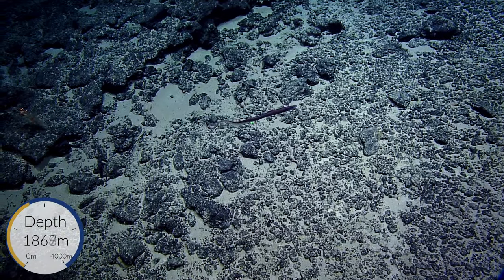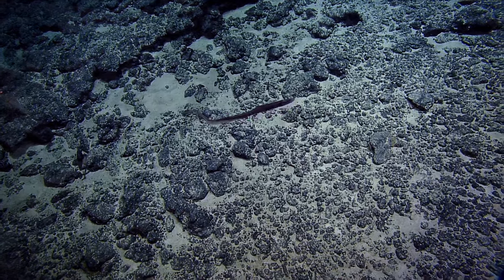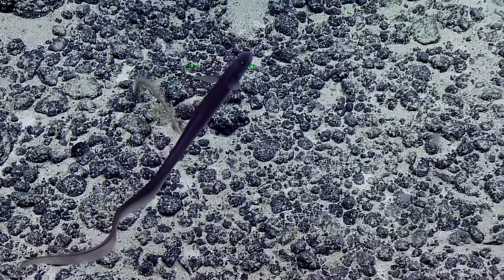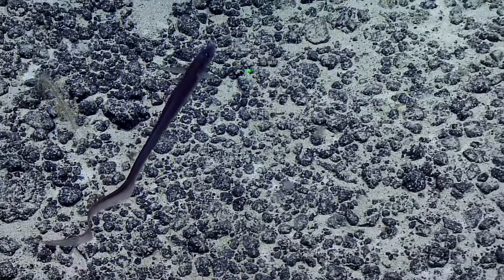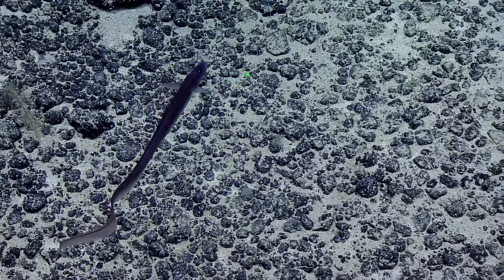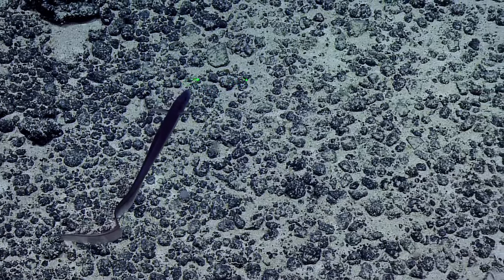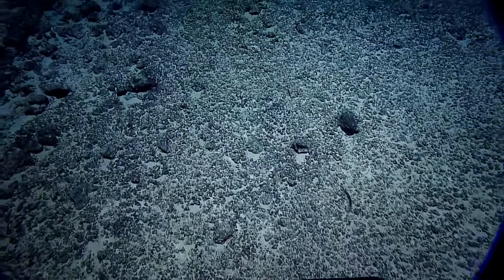I believe this is a Bathysauridae. Tried to find a page for that. I heard 'bathy' and I was reminded of bathy-pathies — we saw several of those, but I just didn't mention it because we were talking. I don't find the ID for this fish right now. I swear it was under eel's other, but... Whoa!